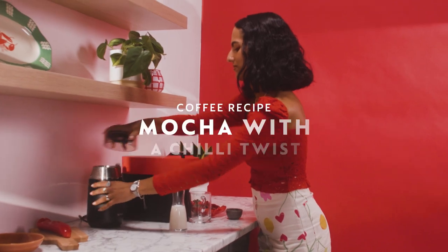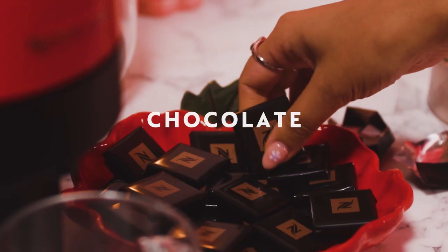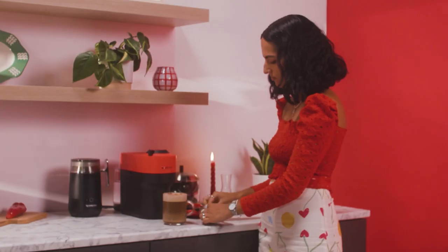My favourite thing about the VirtuO Pop is that it's so quick and simple to use. Milk, chocolate, a bit of chilli. It's nice to have a bit of spice.